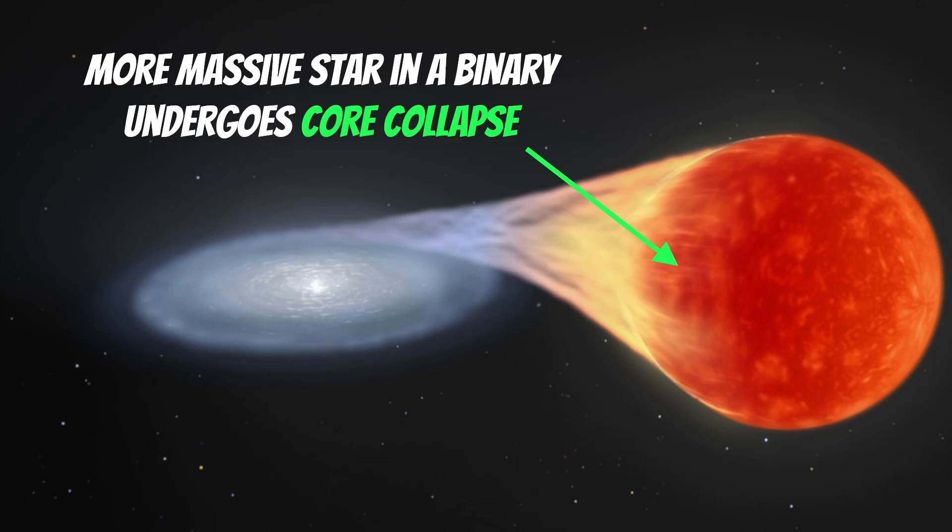Another way the outer layers can be lost is similar to type 1a — a white dwarf in a binary pulling material off a companion. But if that companion is actually a bigger star, it will undergo a type 2 core collapse anyway, having already lost its outer layers to the other star. So a close binary is another mechanism that can strip those outer layers. These cases can be problematic because they mimic type 1a, which are used for distance measurements, so it's important to correctly identify whether it's a 1a, 1b, or 1c before calculating distances.